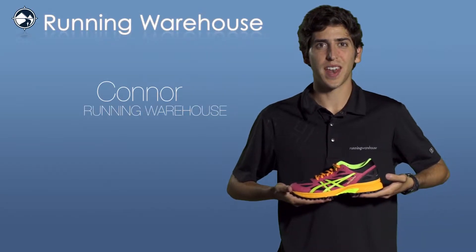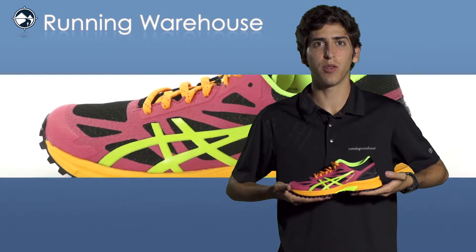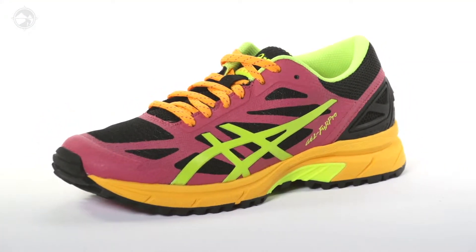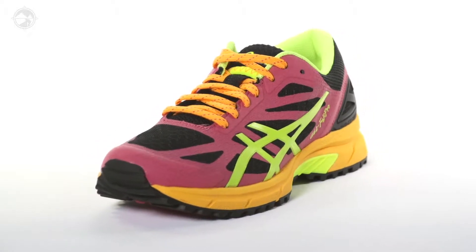Hi, I'm Connor from Running Warehouse and today we're going to be looking at the new Asics Gel Fuji Pro for Women. The Fuji Pro is a daily trail shoe ideal for runners looking to surge through the elements.